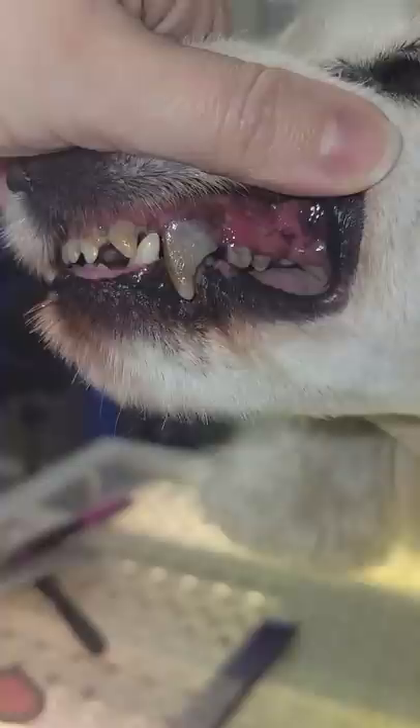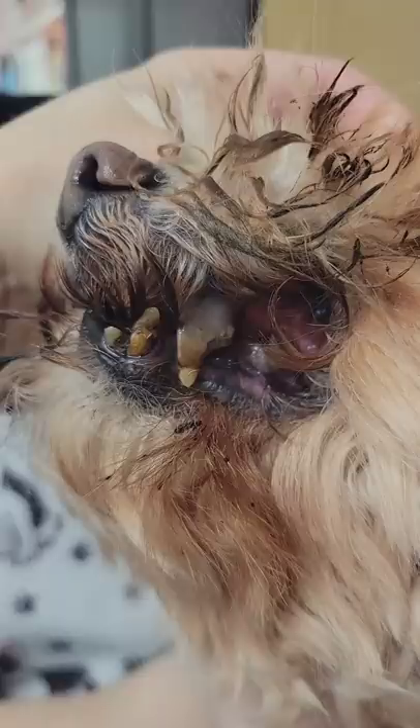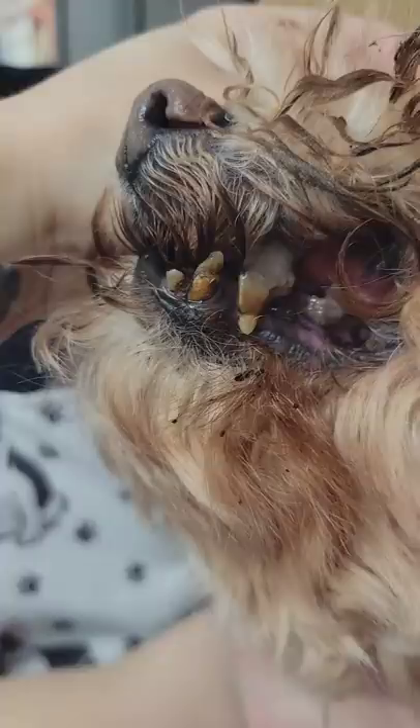Teeth like this can be fatal for your dog, and that's something that a lot of pet owners don't realize. This is both extreme tartar buildup and dental disease. This tartar is pushing up against the gum line, which is very painful and can cause infection.